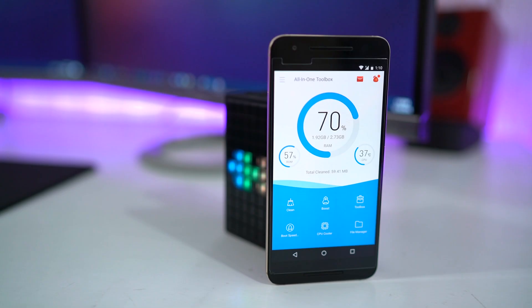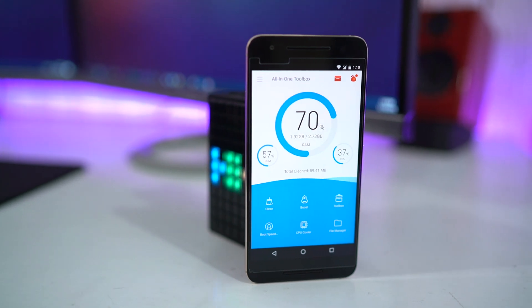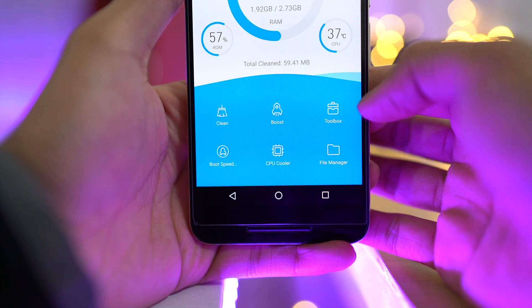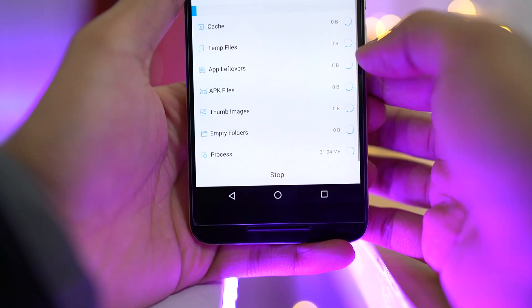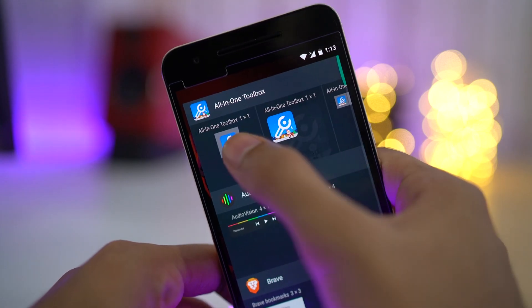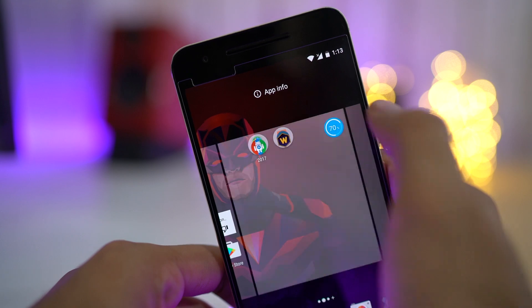Next up we have All-in-One Toolbox. As the name implies, it has all the tools to manage your memory, clear your junk files, cache, boost your CPU, and more. Additionally, you do get other tools like backup and restore, file manager, App2SD for moving your apps to SD card, etc. This app also comes with a bunch of different widgets to perform different tasks with a single tap.